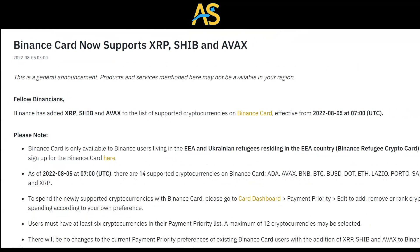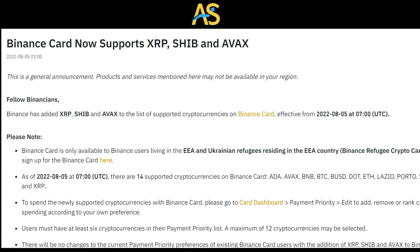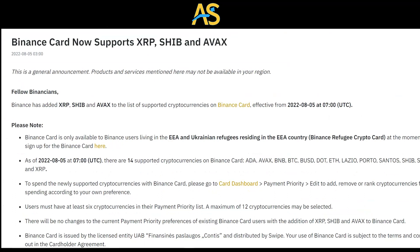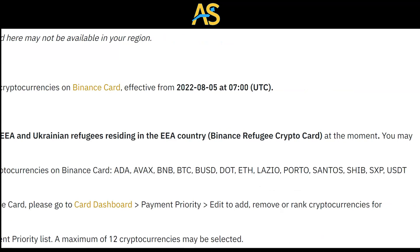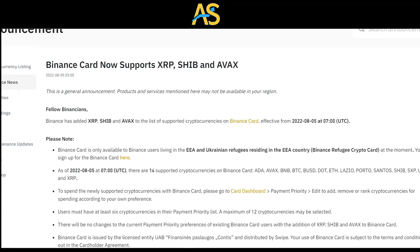Binance has added XRP, SHIB, and ABAX to the list of supported cryptocurrencies on the Binance Card, effective August 5th, 2022. The Binance Card is only available to Binance users residing in EEA countries on the Binance Crypto Card. You may sign up for the Binance Card — I'll have the link in the description where you can sign up.